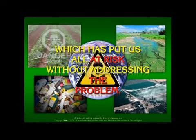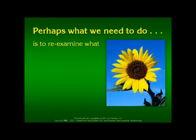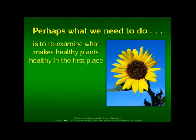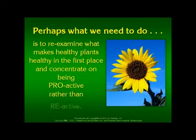Which has put us all at risk without addressing the problem. Perhaps what we need to do is to re-examine what makes healthy plants healthy in the first place, and concentrate on being proactive rather than reactive.